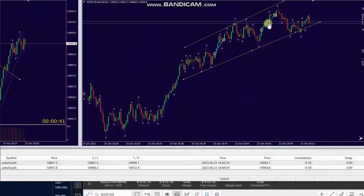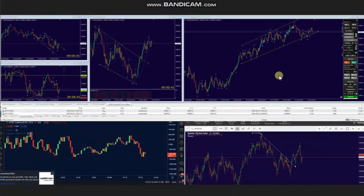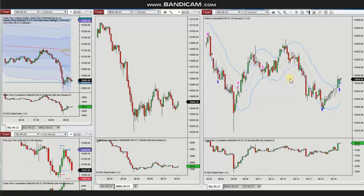He managed and closed them with profit using exit strategy number one. Thank you AAA for sharing your trades with us. The next few trades were shared by Yan, our global instructor, who's trading Nasdaq futures.